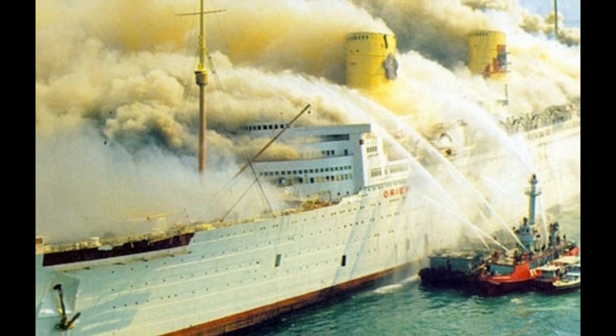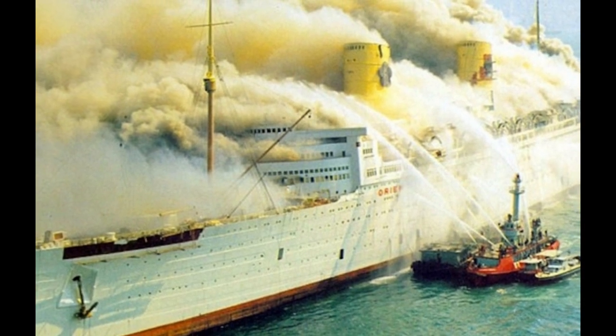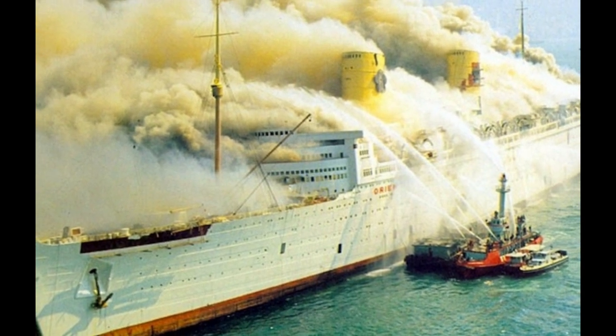Welcome to Critical Navigation. I'm your host Andrew, and today we're going to be taking a look at the tragic story of the RMS Queen Elizabeth.